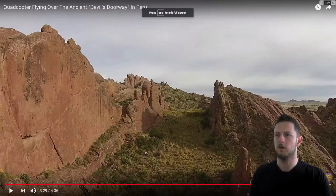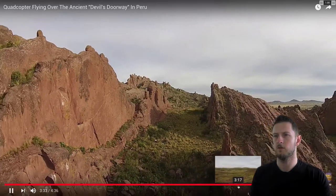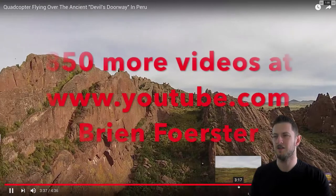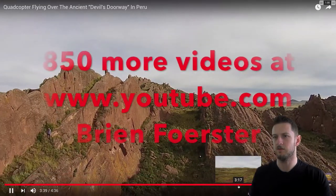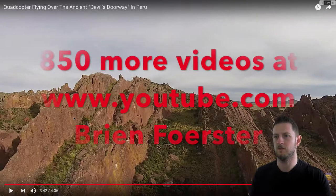And again, here we see a Brian Forster video of these, wherever the Devil's Doorway is — probably close by to where we were just looking at. So you see these stone ridges. It doesn't look like remains of an ancient civilization or tool marks necessarily, although you see some stairs here. There's quite a few stairs — could be recent additions.